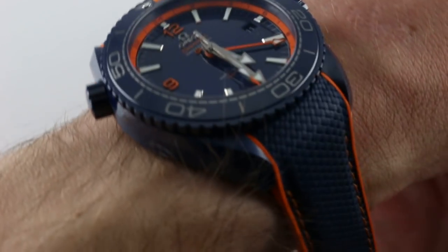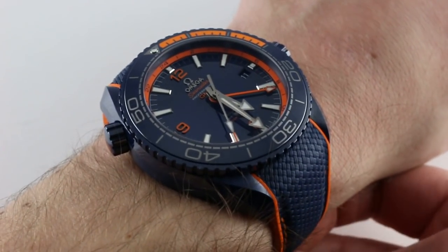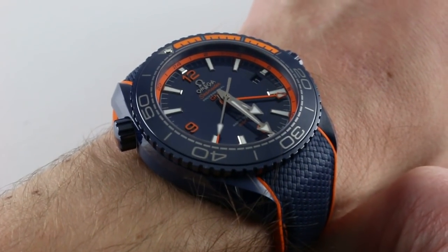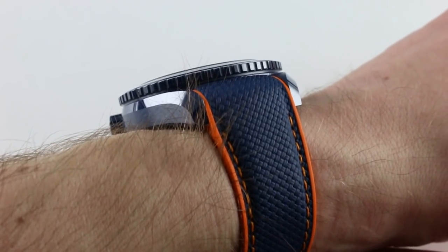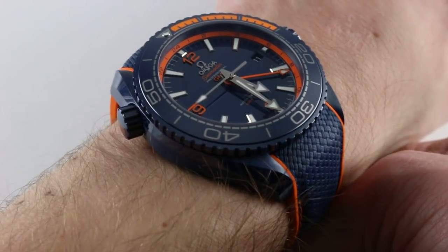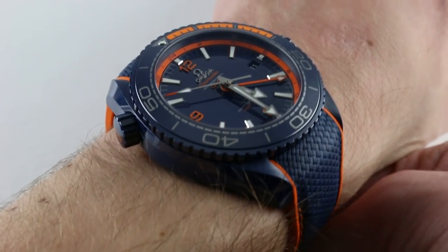Hi, I'm Tim. Welcome to our channel, and thanks for logging on. Today we're sharing one of the most discussed Omega releases — indeed, one of the most discussed releases of the 2017 season from any mark. It's the Omega Seamaster Professional Planet Ocean 600m GMT, officially nicknamed the Big Blue.